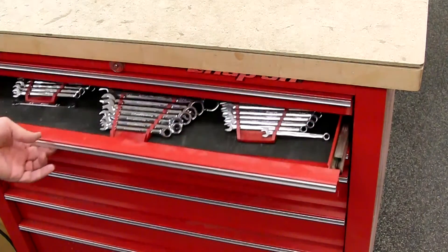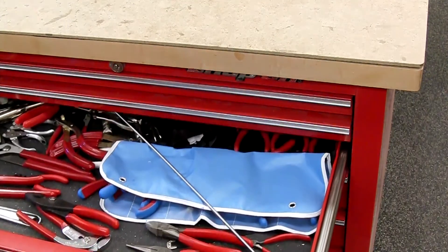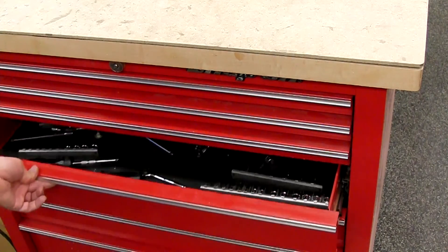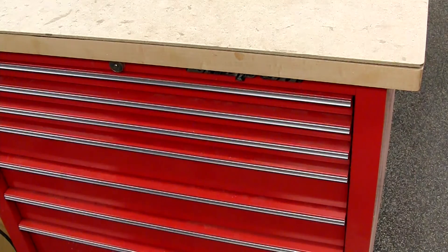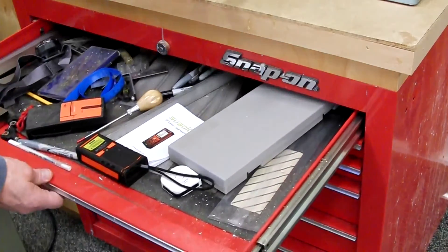Screwdrivers first, wrenches, pliers and cutters, sockets, hammers, and other tools lower down. My second tool chest is also organized with the most important things on top.